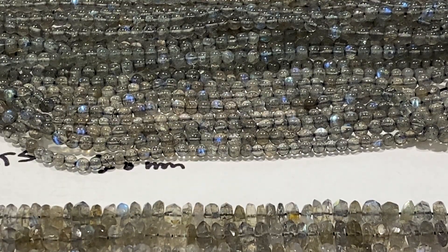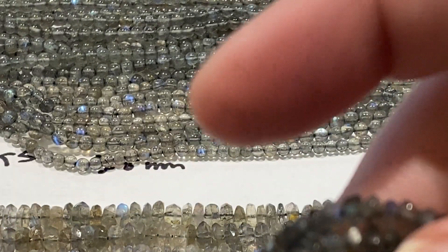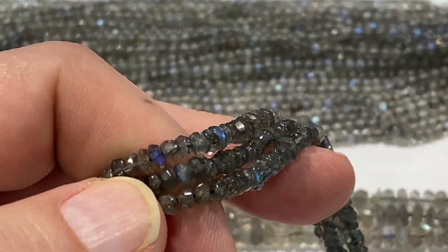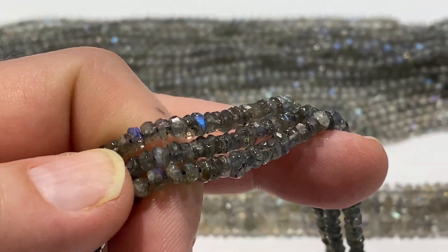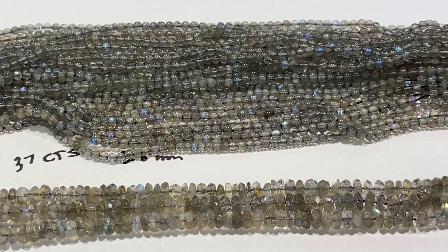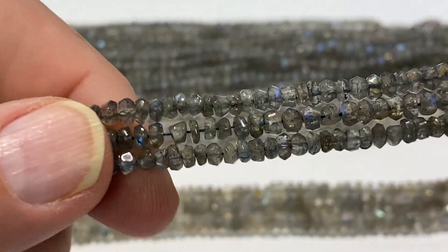Last but not least, this is also 4mm, but they're darker. See how nice and dark they are? I only have 3 strands of these dark ones. They're 48 carats, so they're going to be a little bit more money. See how nice the color play of the blue off of that dark is? 16 inch strands, 48 carats a strand — the bottom one here will be $36, this one will be $36. I only have 3 of them.